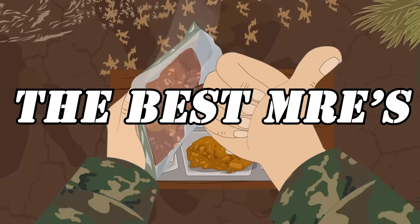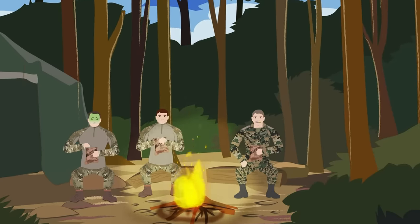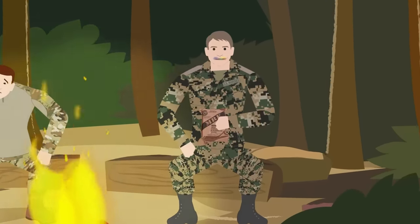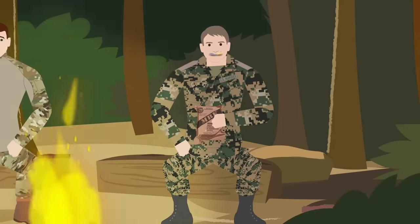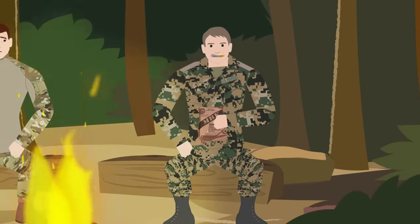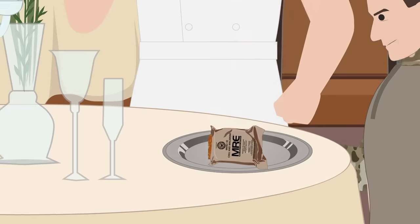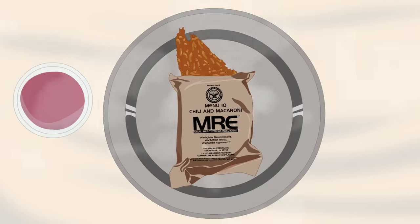MREs, or Meals Ready to Eat, often get a bad rap from military personnel, who alternatively refer to them as Meals Rejected by Everyone, Meals Rarely Edible, or Meals Rejected by the Enemy. But while there are certainly a few downright horrible MREs, they're not all that bad, with some even being considered culinary masterpieces.